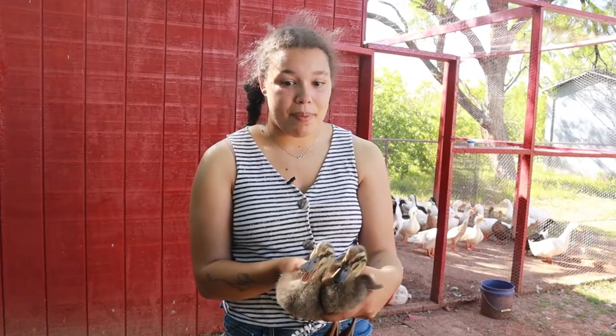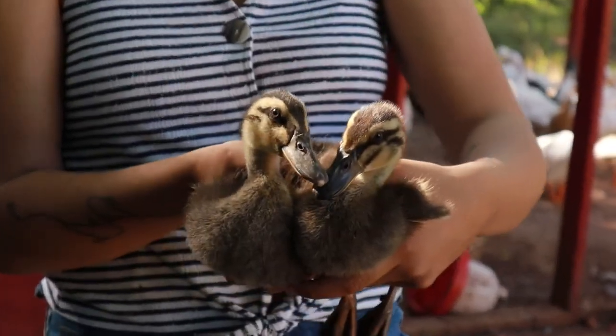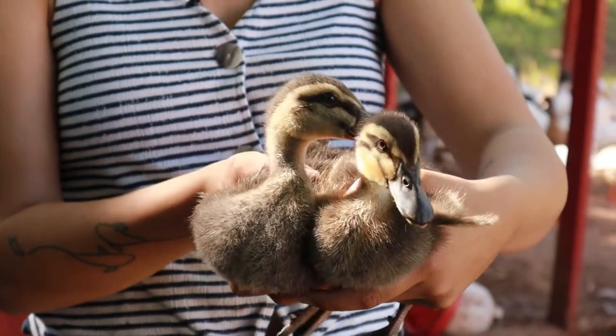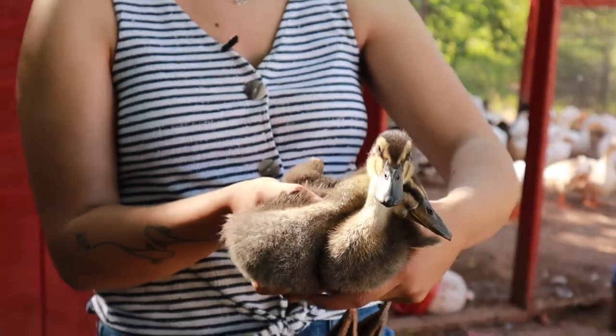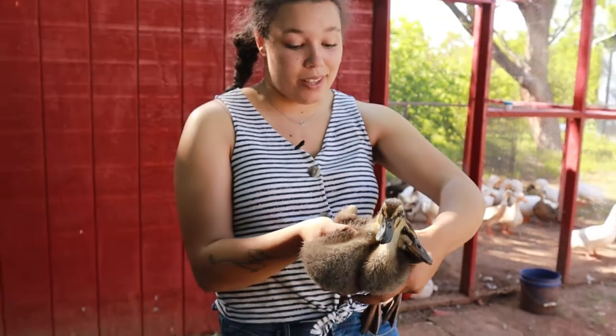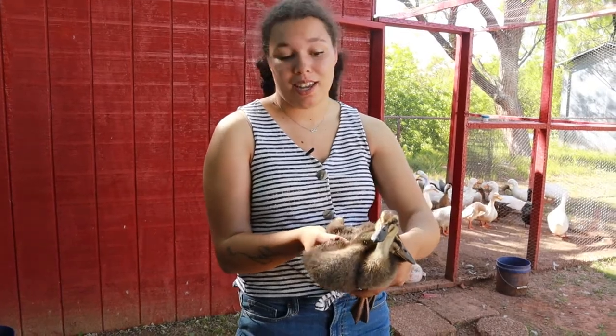These are the babies of the flock — this is Puddles and Buttercup. Quiz time: comment down below and let me know what breed these guys are. I will give you a hint since they could be one of two breeds — these ones do not have their back toe clipped, so let me know which one you think it is.